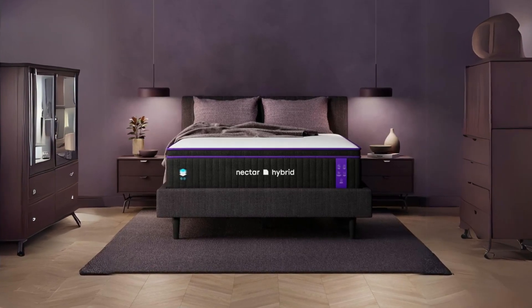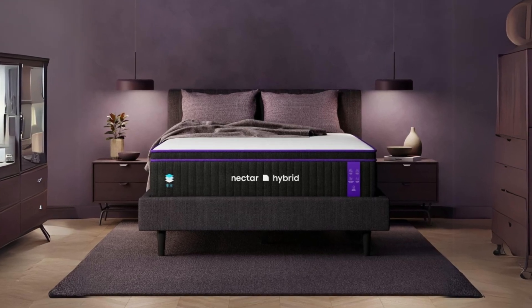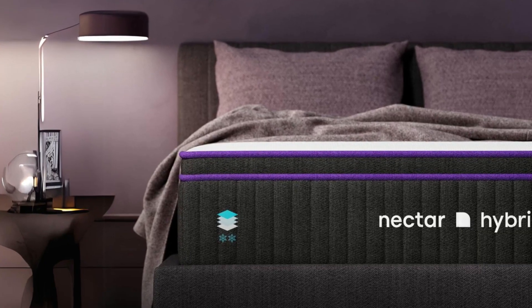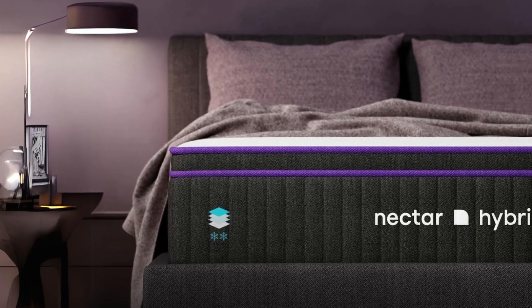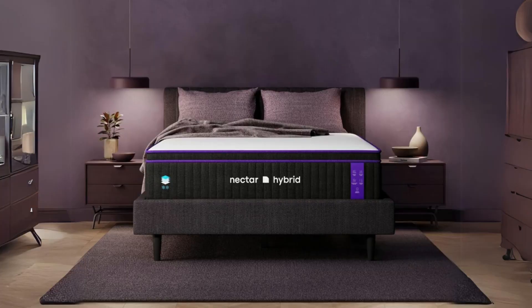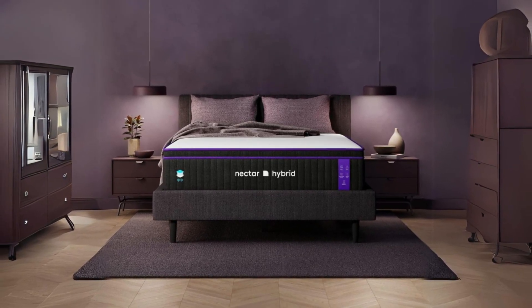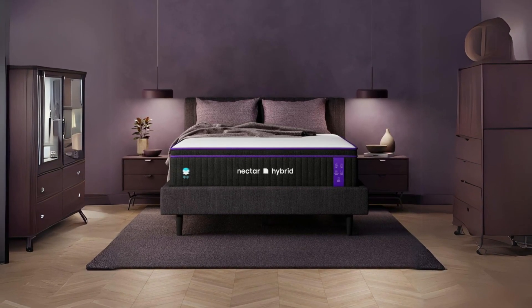Introducing the Nectar Premier Hybrid Queen Mattress, a remarkable sleep solution designed to redefine your nightly rest. This CertiPure U.S. certified mattress merges therapeutic memory foam with active lift support and individually wrapped infinity steel springs to deliver an exceptional combination of comfort and support.